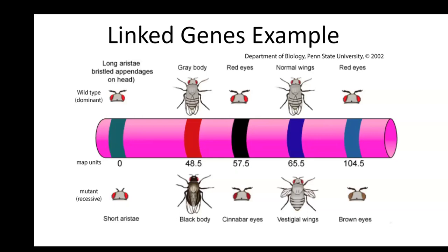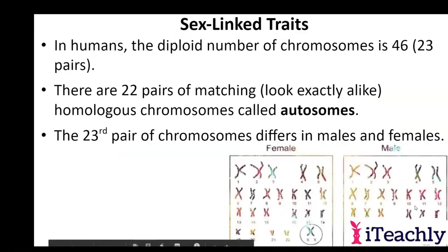You can recognize whichever gamete that one chromosome goes into — that's going to affect the genotype of the offspring. And it's going to take with it all of the genes that are found on it, because they're physically found on it. So that's the whole idea behind linked genes.